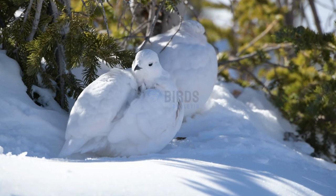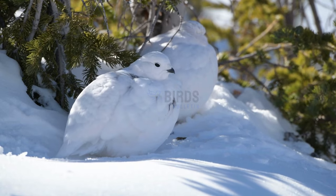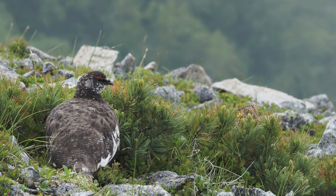The white-tailed ptarmigan's plumage allows it to blend into rocky mountainsides in both winter and summer.